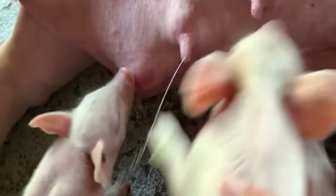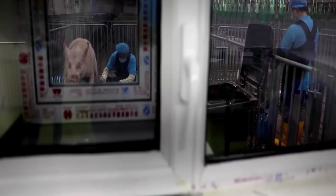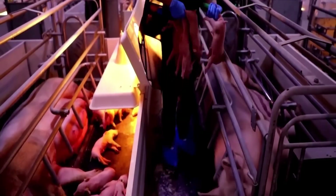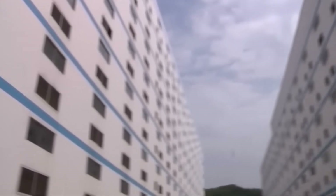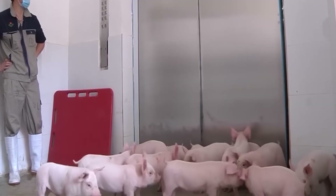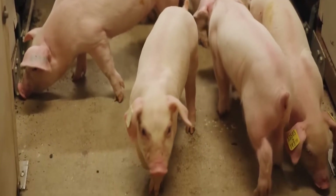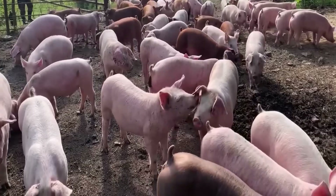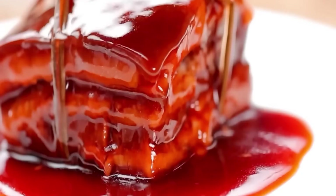In an era where technology permeates every corner of life, raising a pig is no longer as simple as it used to be. It is no longer the image of a farmer taking the pig to the market, picking up each bag of mixed bran by hand and pouring it into the trough. Now, from the breeding stage to the time the pork reaches the supermarket, everything is controlled by modern technology — accurate to every minute, every gram, every breath.